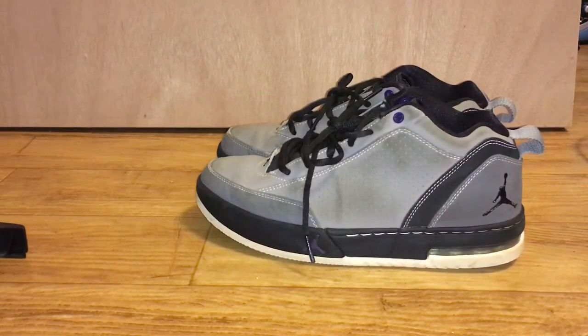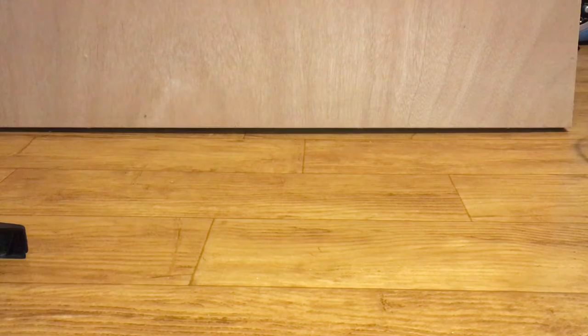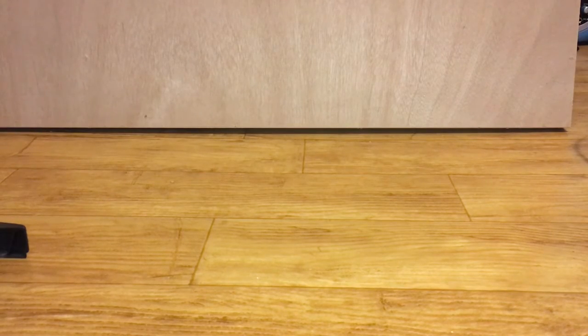These ones I don't really know what they're called. I used to wear them but I don't really wear them anymore. They've got some dirt on them and the dirt shows up pretty well.